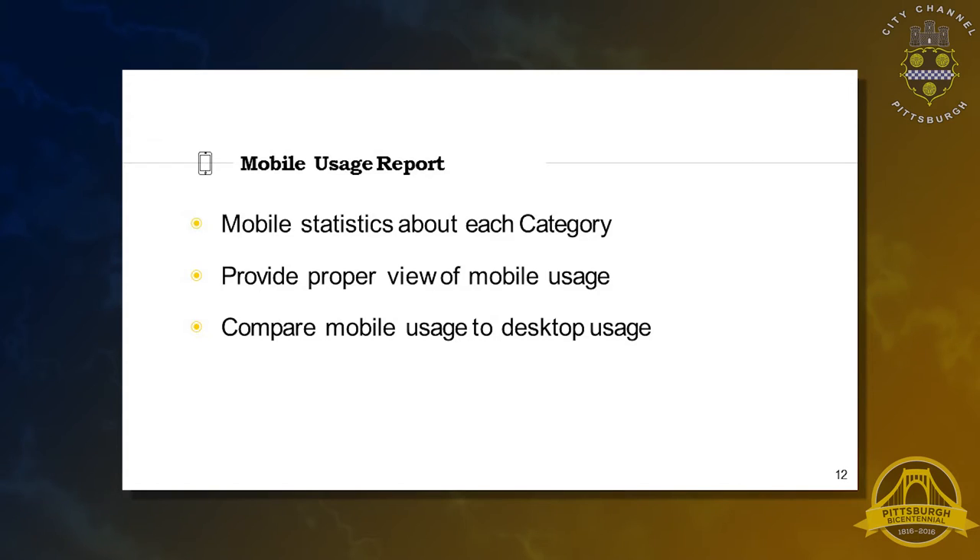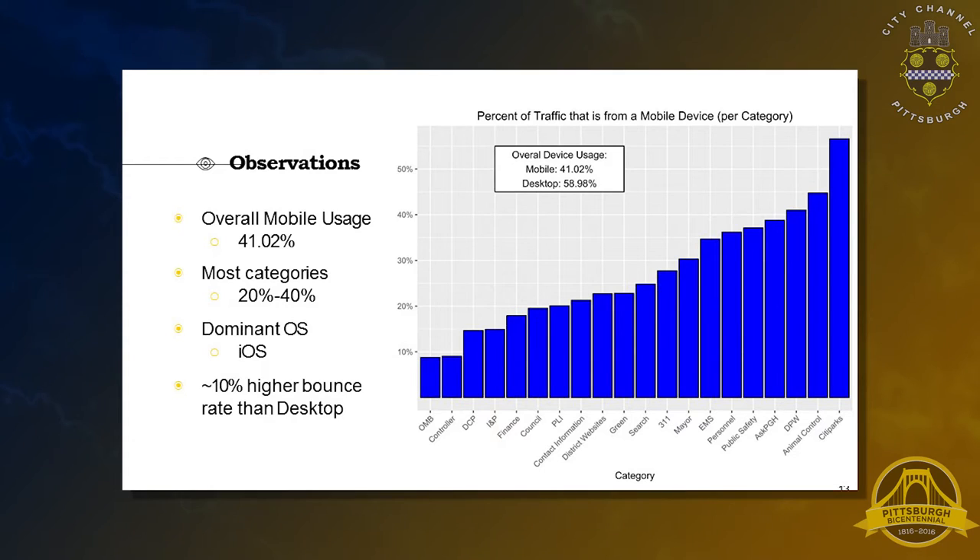The next report was a mobile usage report. We compiled statistics on all 20 subcategories centered on mobile versus desktop usage. Overall mobile usage on average was 41%. In most categories the range is from 20 to 40%, however in city parks — the most frequented — it's around 57%. There's also a 10% higher bounce rate for mobile usage than desktop. A key takeaway is that when redesigning your website, it's really important to focus on mobile usage because there's so much traffic being driven from there.